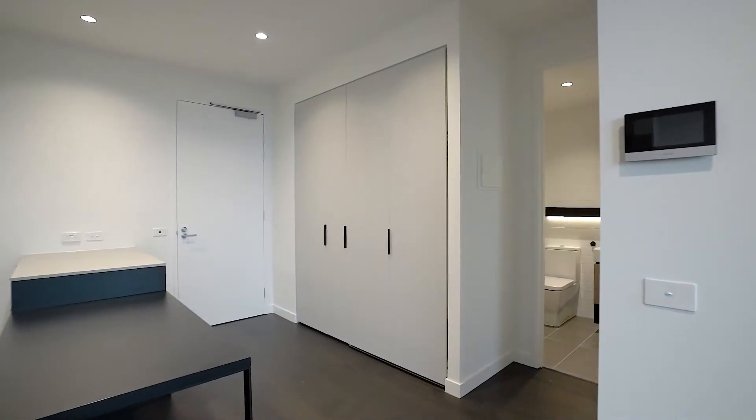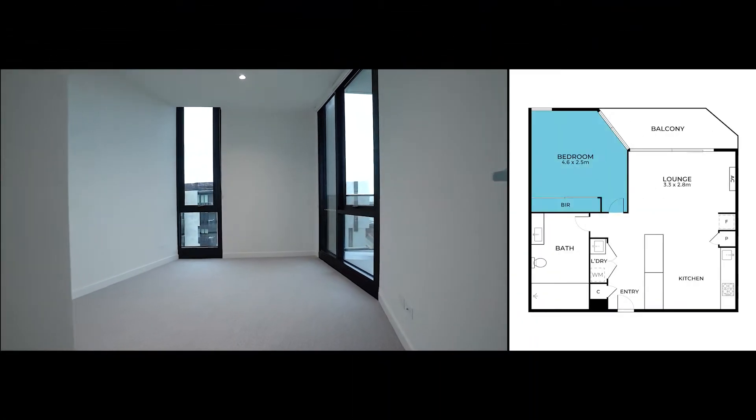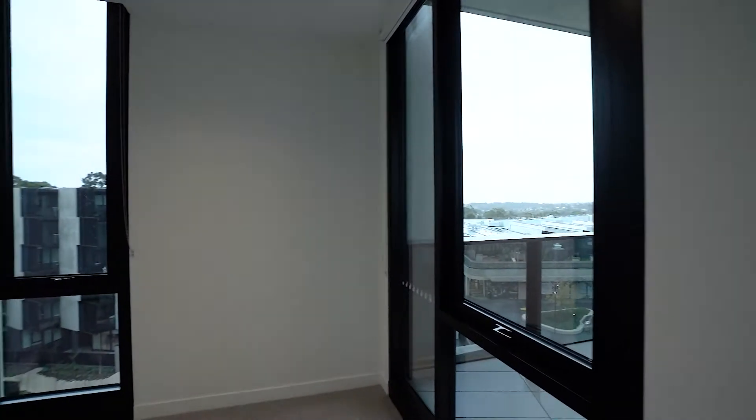Come check out the bedroom. This beautiful bedroom with floor-to-ceiling windows and built-in robes creates a light and bright space for you to enjoy.